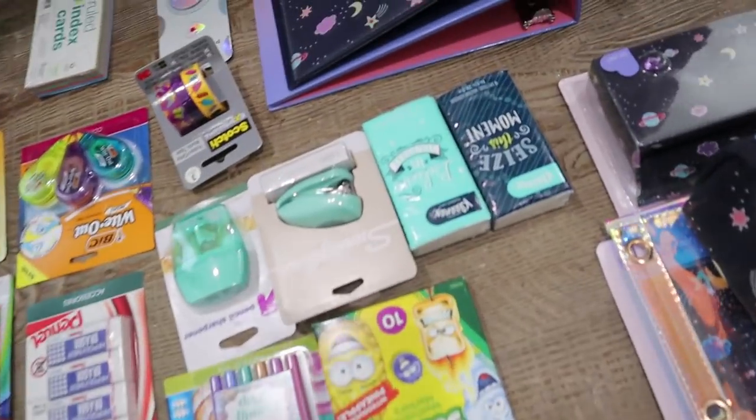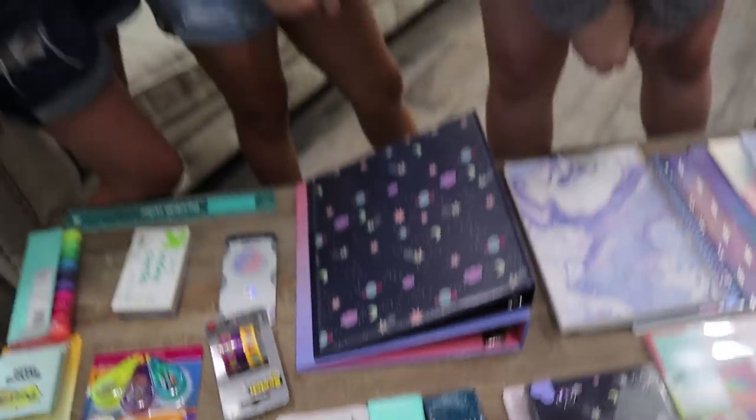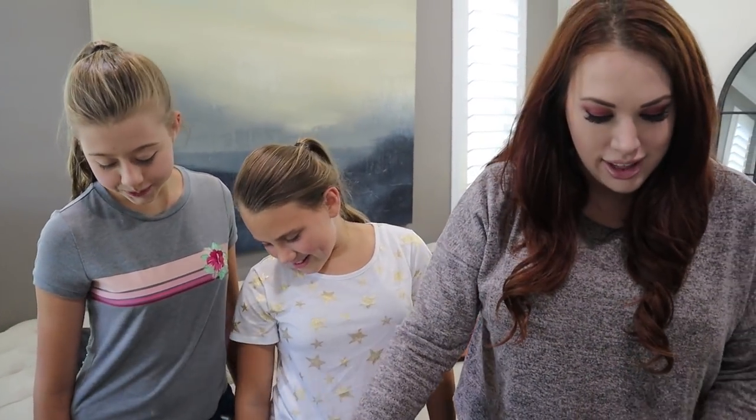We also included tissues, because we always feel like it's important to have tissues. Every time we hear that the class ran out of tissues is right around the time that kids get colds and snuffly noses. So all of this stuff is going to be inside the backpack, and then there's a ton of paper products as well.